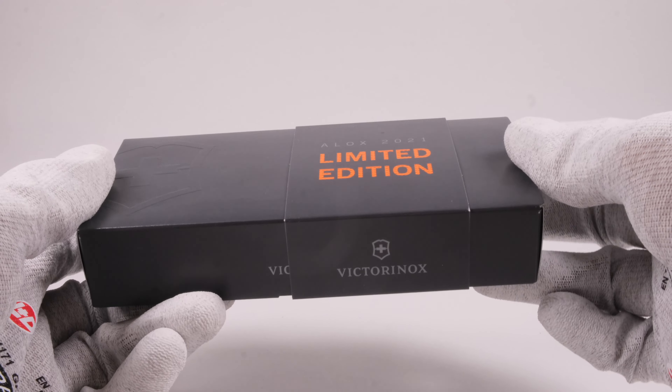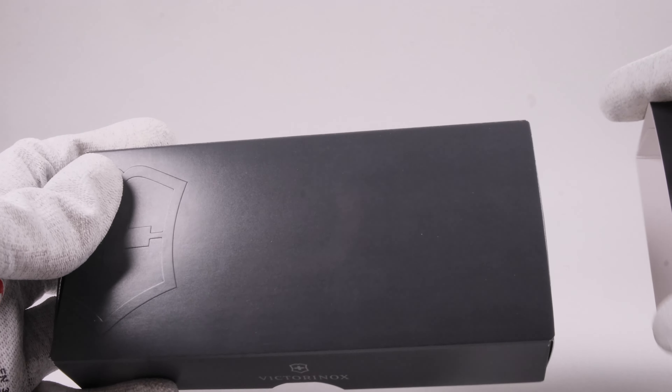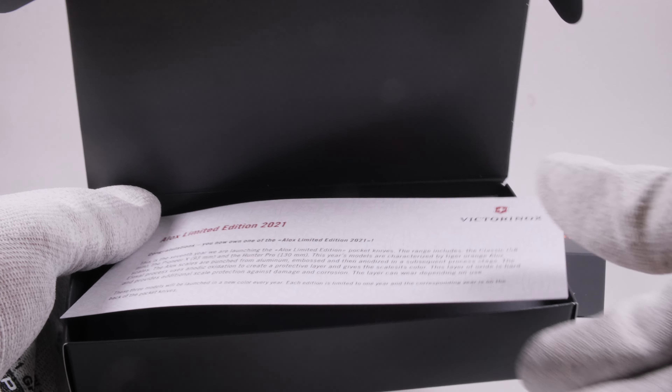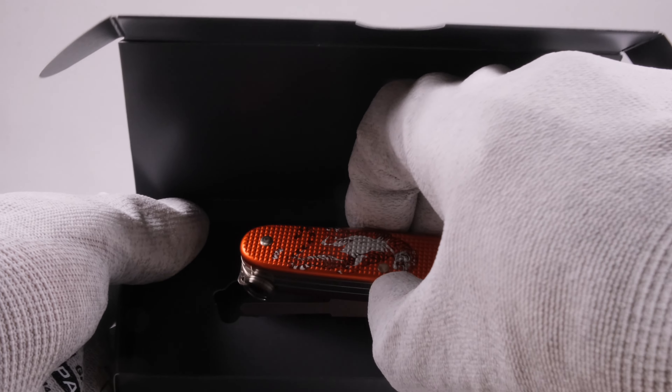Schweizer Messer Shop delivers the modified Pioneer X in the original Victorinox packaging. I will not talk about the details again here — let me just say that the quality of the Victorinox packaging left a lot to be desired this year.